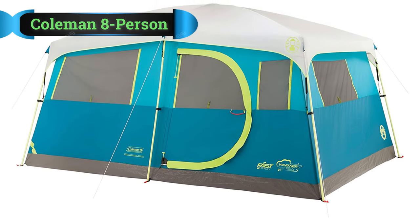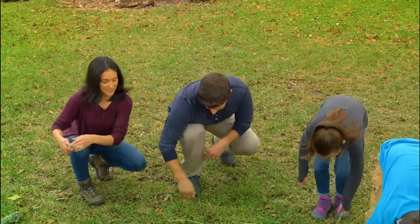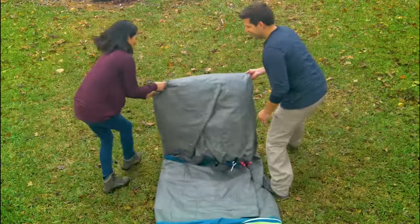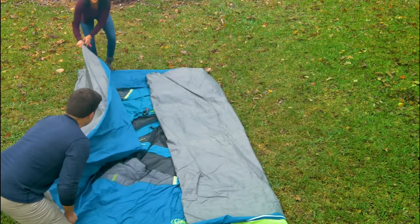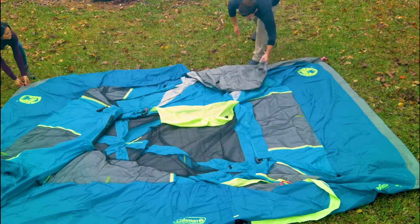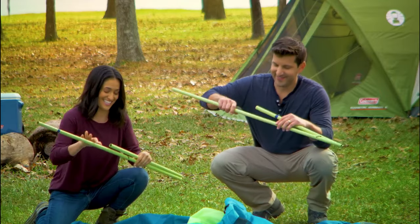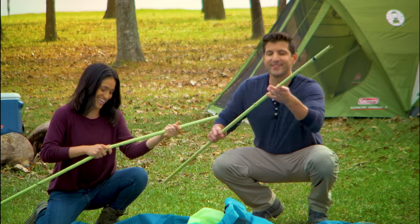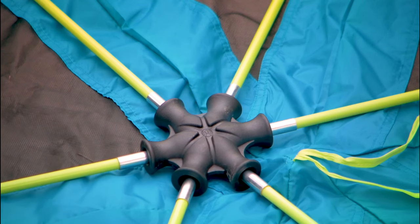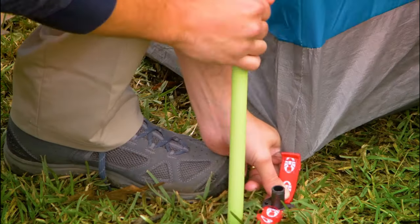Number 3: Coleman 8-Person Camping Tent. This cabin tent with the fast-pitch system assembles 55% faster than comparable Coleman tents with a traditional setup. Enjoy home comforts while camping with this 8-person tent, which includes a built-in closet with shelves and a hanger bar for easy organization of clothes and gear. Because of the pre-attached, color-coded poles, quick-fit feet, and snag-free instant clip suspension, you can pitch this tent in less than 10 minutes.